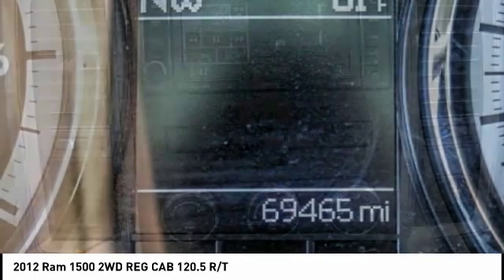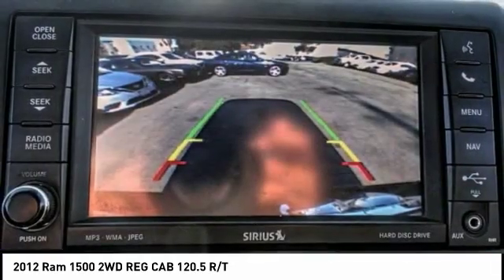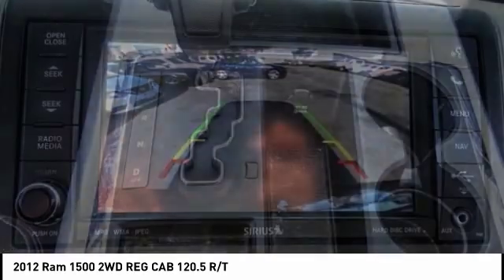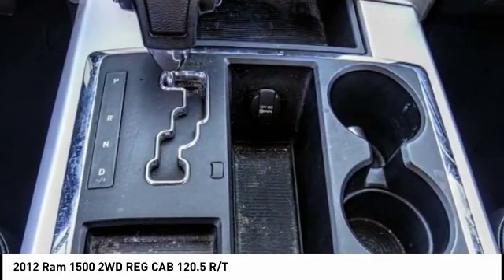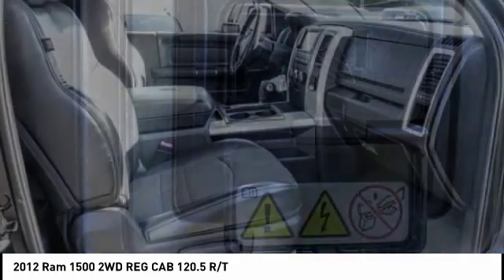This vehicle has less than 70,000 miles. Here are some of this vehicle's great options: power windows, fog lamps, dual front airbags, tilt steering wheel, power seat, power driver mirror, and low tire pressure warning.